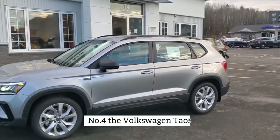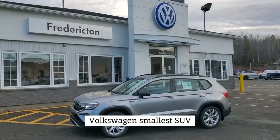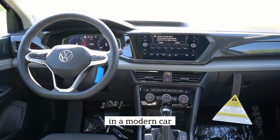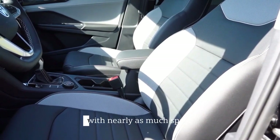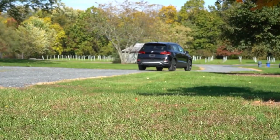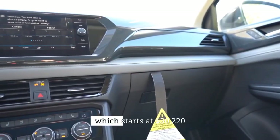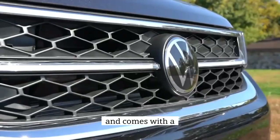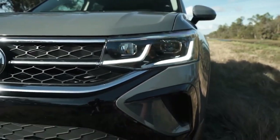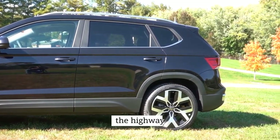Number 4: the Volkswagen Taos 2023. The 2023 Volkswagen Taos, Volkswagen's smallest SUV, features the technology, elegance, and attitude that buyers desire in a modern car. The Taos is quiet and sophisticated, with nearly as much space as the larger Tiguan, but it isn't as sporty as its top competitors. The Volkswagen Taos is a five-seater with three trim options. The SE Forward, which starts at $30,220 and comes with a 1.5-litre i4 turbo engine and front-wheel drive, is the most popular model. This Taos is expected to get 28 mpg in town and 36 mpg on the highway.